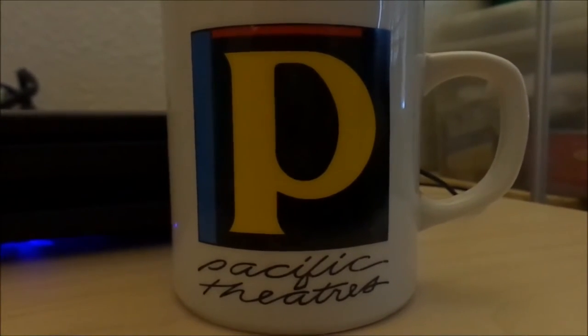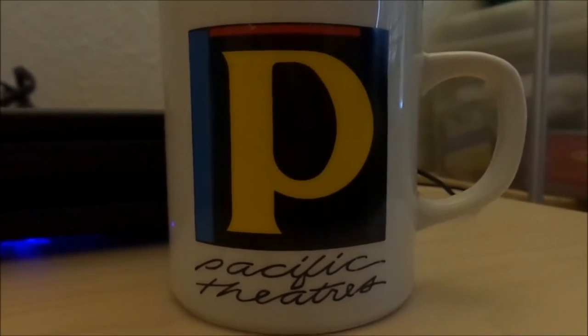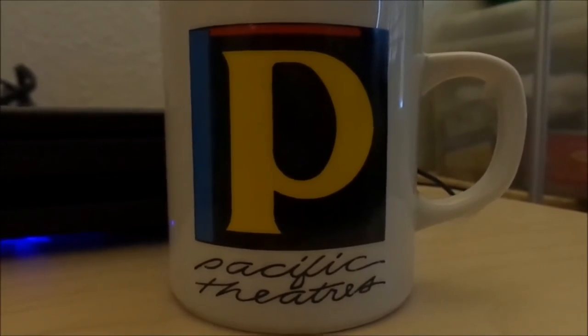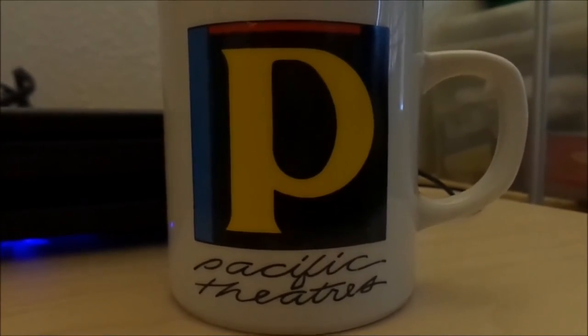Because the last time I saw that was when I went to go see Independence Day, and all the other films — even Mission Impossible — at the Vineland Drive-In in Vineland, California.